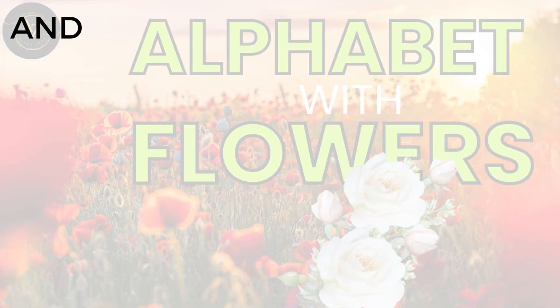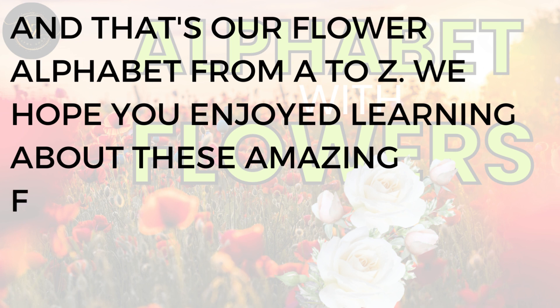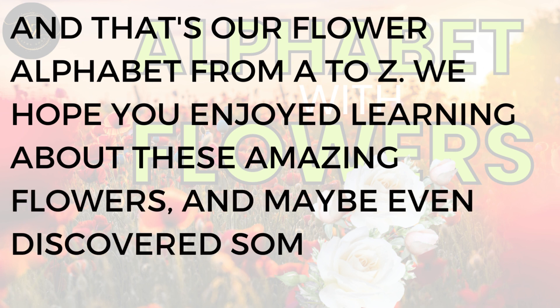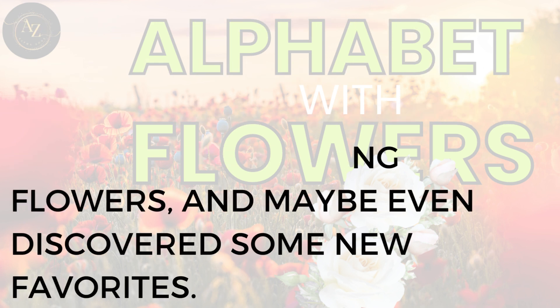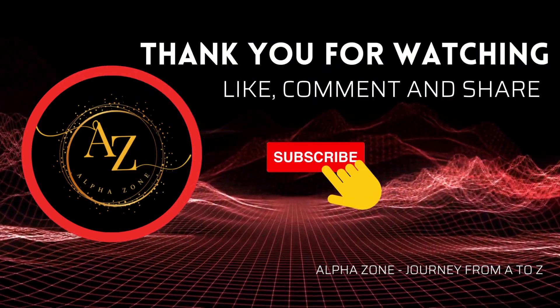And that's our flower alphabet from A to Z. We hope you enjoyed learning about these amazing flowers, and maybe even discovered some new favorites. Thanks for watching and don't forget to like and subscribe for more videos like this one.